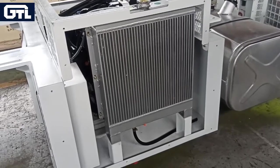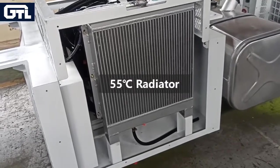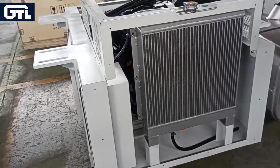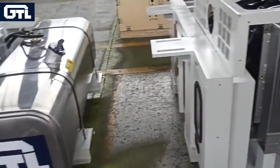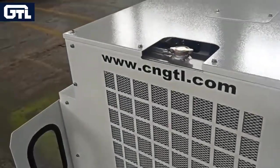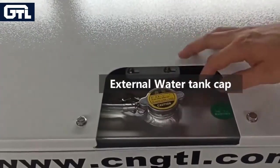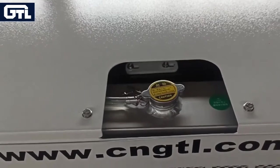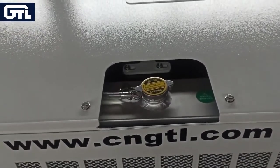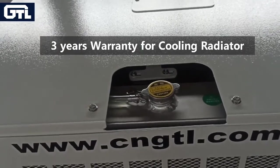Our cooling radiator is designed for use in ambient temperatures up to 35 degrees centigrade. In addition to excellent heat dissipation performance, it has a firm structure and good anti-vibration performance. The radiator has a water cap on the top surface of the reefer generator, which is convenient for refilling the cooling water. We also offer a three-year warranty for this cooling radiator.